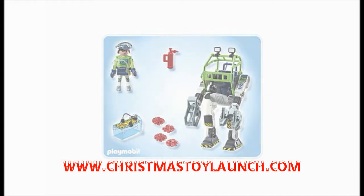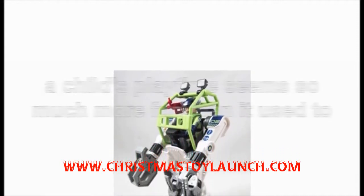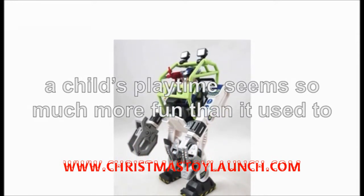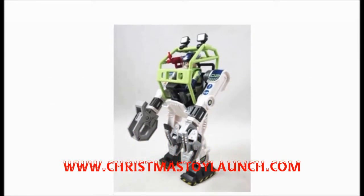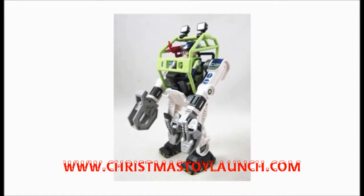Over the years, Playmobil seemed to have developed their toys very well, and now that the Playmobil eRanger CollectoBot Power Loader is on the shelves, a child's playtime seems so much more fun than it used to. The eRanger CollectoBot Power Loader is part of the futuristic Future Planet range and is set to really take off with kids across the globe.